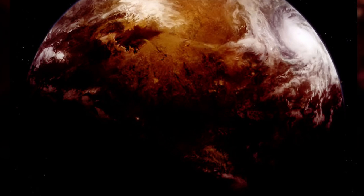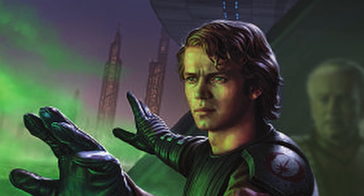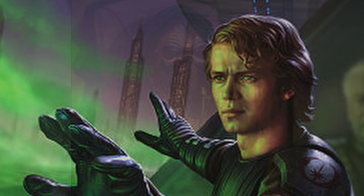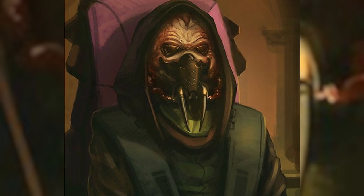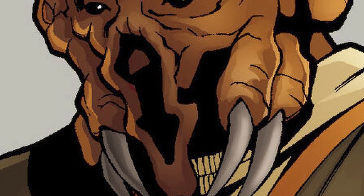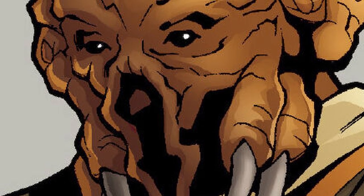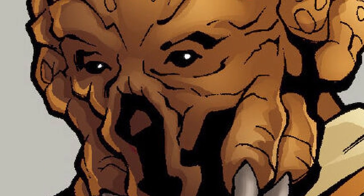Born over 350 years before the Clone Wars on the harsh world of Dorin, Plo Koon grew up in an atmosphere mixed with the substance known as Dorin gas and also helium. Dorin gas was absolutely crucial to the lives of the Kel Dor and was as essential to them as oxygen is to humans. If a Kel Dor's eyes were not exposed to this gas for even just a short period of time, he would slowly go blind and his eyes would bleed out.